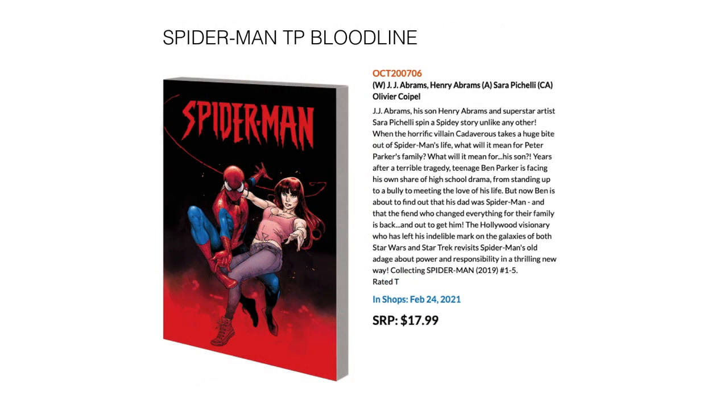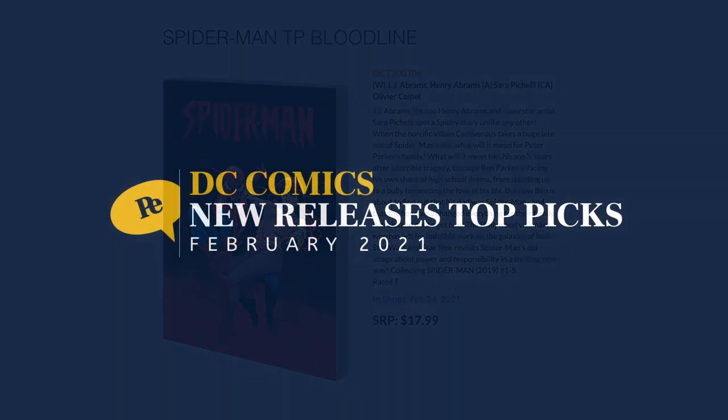Next up we have Spider-Man: Bloodline trade paperback by JJ Abrams with his son Henry Abrams. This collects the full mini-series issues 1 through 5 from 2019, in stores February 24th for $17.99.